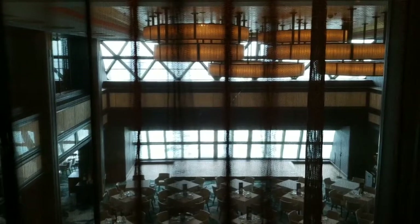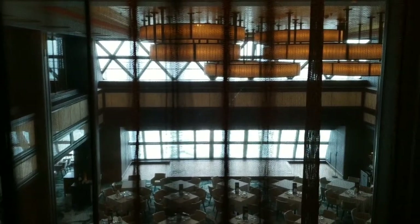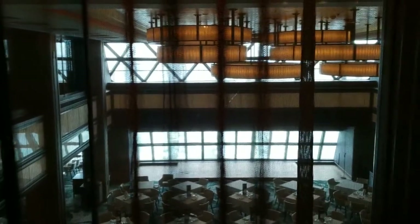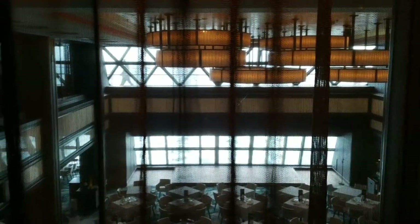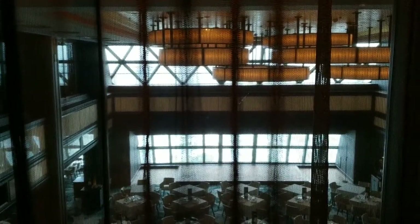Starting on deck eight, we have an overlook of the Manhattan Room below. Over there you can see someone walking — that is the waterfront. Turning around and looking forward.